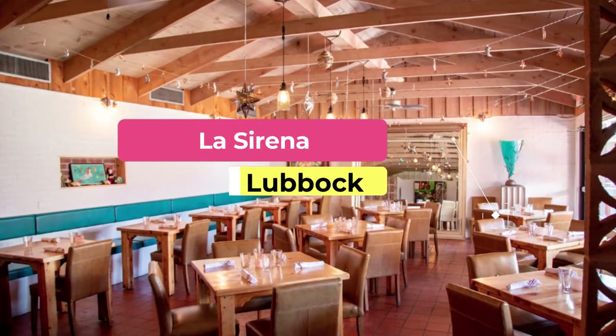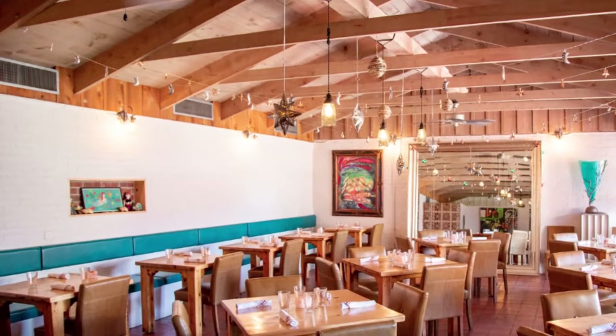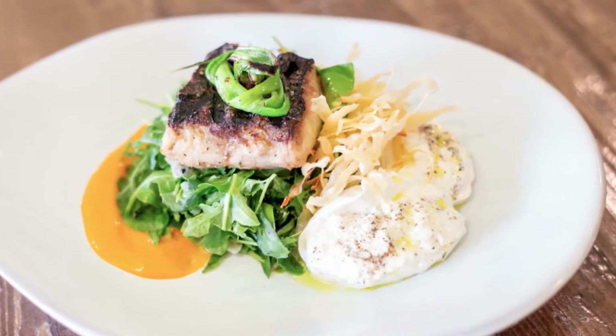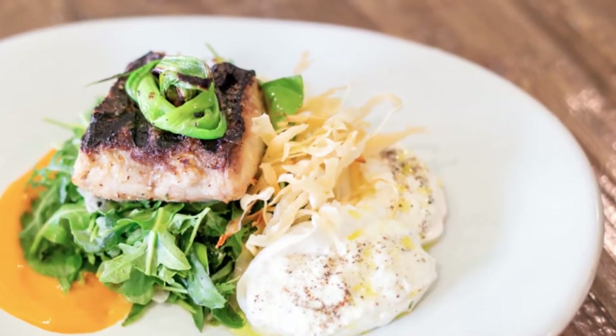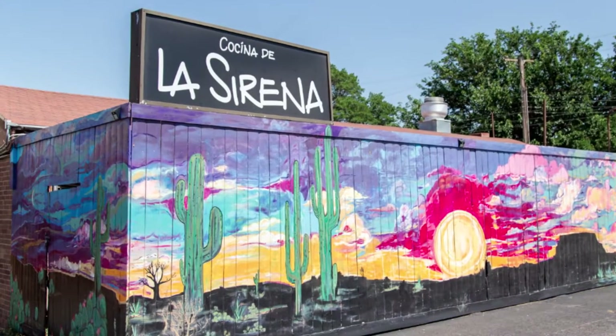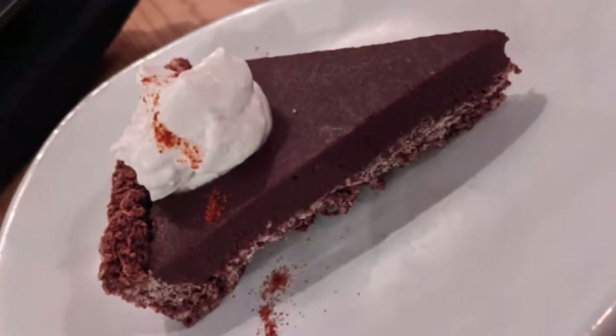Number five: La Sirena. Cocina de la Sirena, translating to "the kitchen of the mermaid," is known for its Spanish-style small and large plato dishes. For a dish you can't fault, the poblano fries are a must-try starter, followed by the stacked enchiladas for your main dish. Alternatively, indulge in a tapas-style meal by sampling a variety of their platos pequeños and grandes.